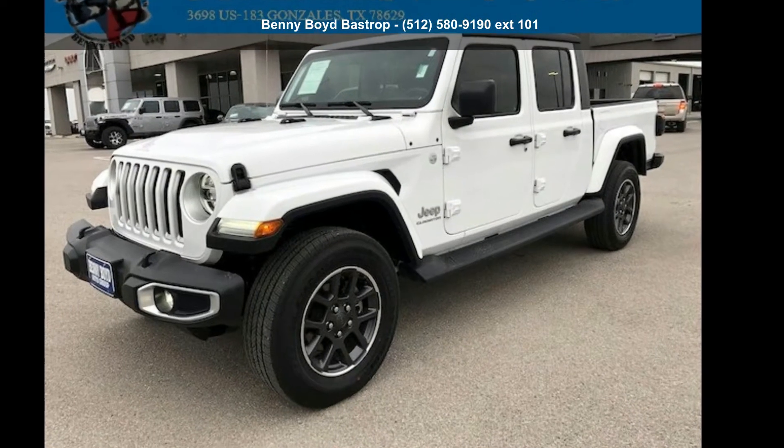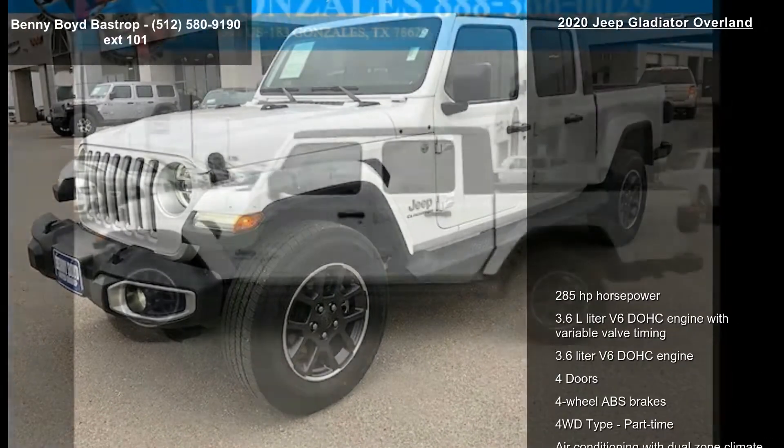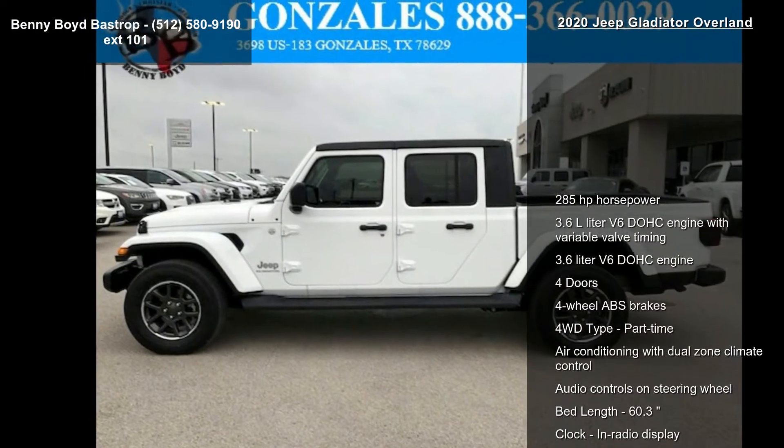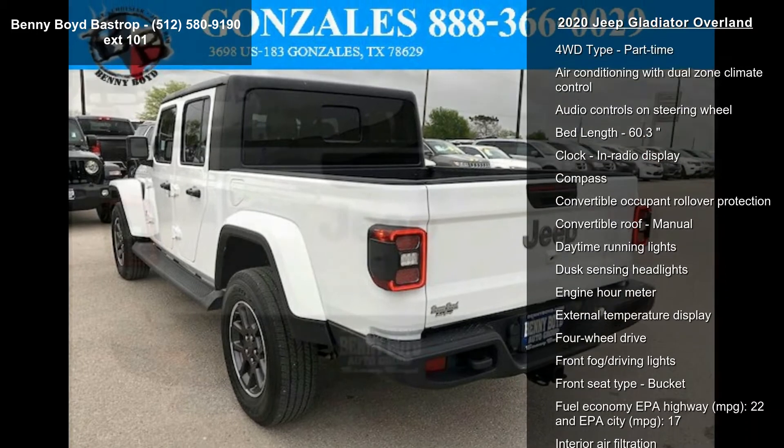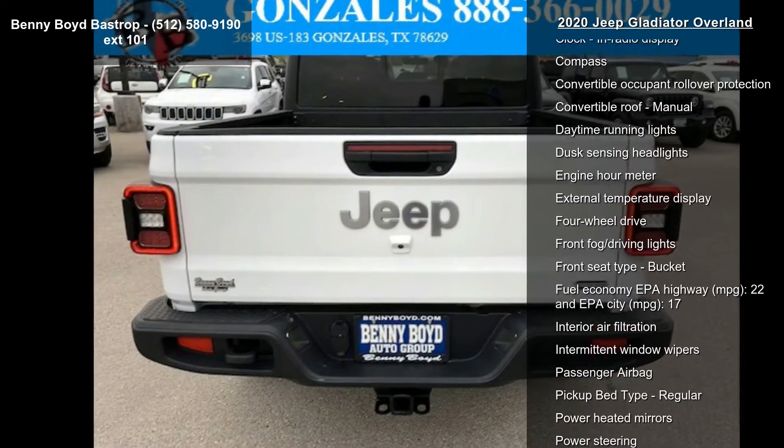Presenting the Jeep 2020 Gladiator Overland. If you are looking for a first-rate auto, this one could be yours today. This vehicle comes with a reliable 6-cylinder engine connected to a smooth-shifting automatic transmission.